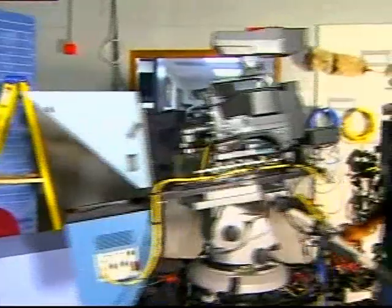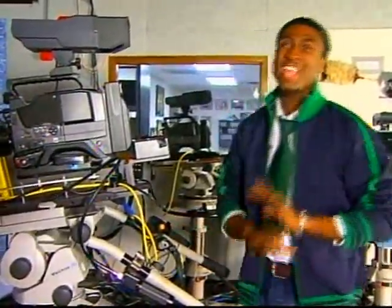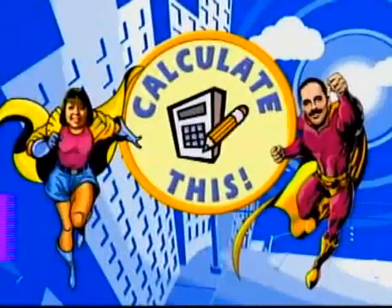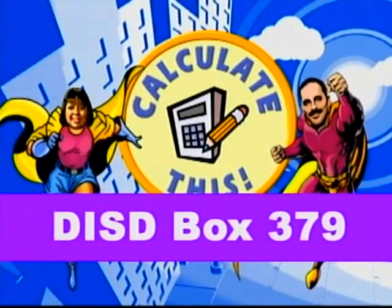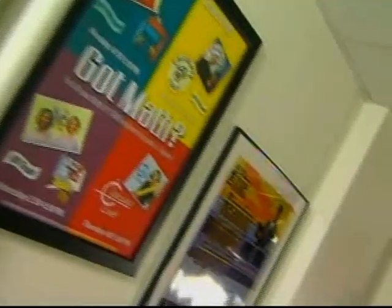Another thing we want all of you watching to know is that you could be on TV. That's right — your face could be on the tube! Send us a picture, whether it be an individual photo or a photo of your entire class. Mail it to us through interdepartmental mail at DISD Box 379, or drop us a line at calculatethis@dallasisd.org.